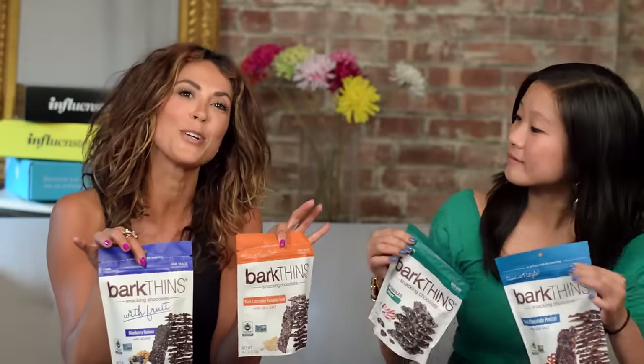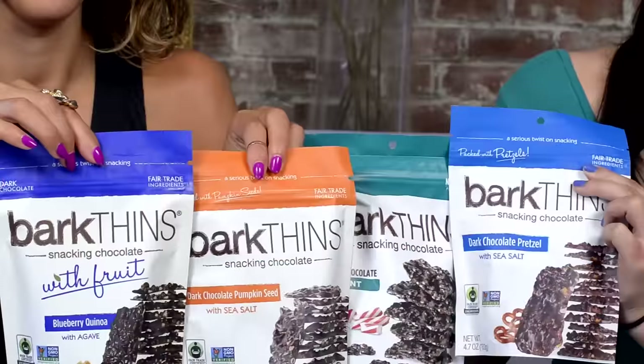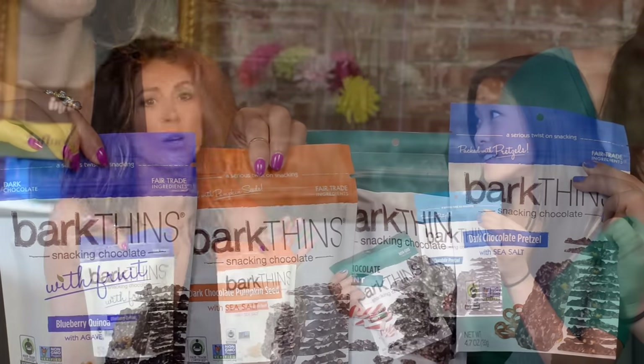Some influencers are into spicy foods, but personally I'm more into sweets. There's a special coupon for influencers so they can redeem their very own Barfins. These Barfins take chocolate to the next level — you can try pumpkin, pretzel, whole blueberries, or toasted cream flavors. We're eating a lot of them in the office!